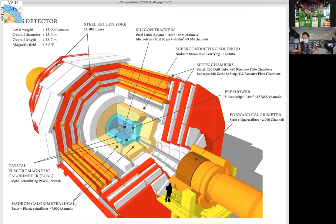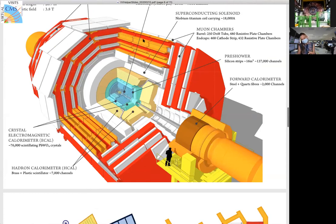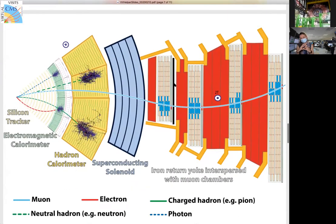Then we have calorimeters — the name comes from 'calorie' for energy measurement — shown here in green and yellow, measuring the energy of different particles. The outer blue and red-and-white sections are specifically for detecting muons. A cross-sectional view illustrates how different detectors record different information: measuring the energy of an electron or photon, or tracing a muon, and from that information we can deduce what happened in the proton collisions.